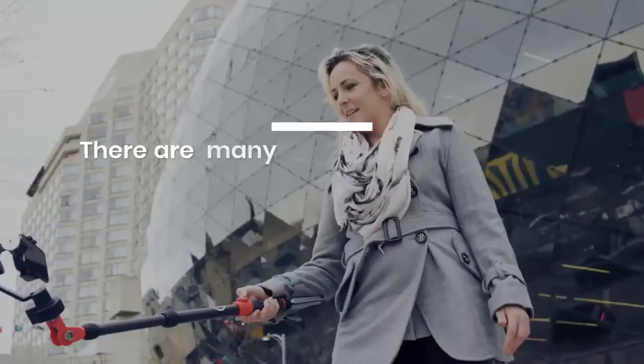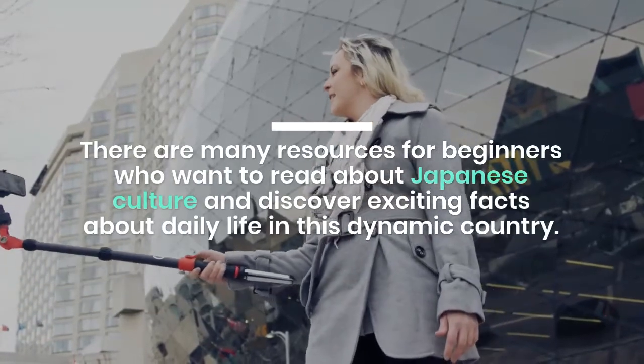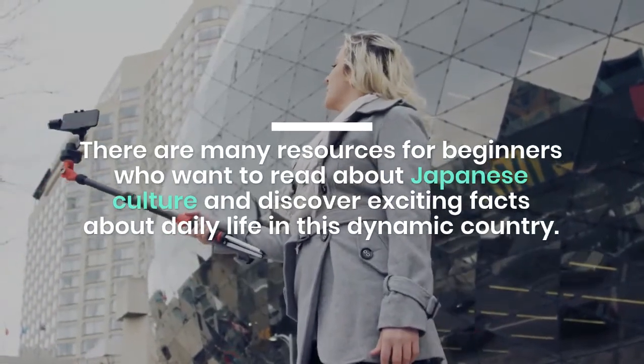When reading Japanese content, challenge yourself not to look at the English translation until you read the entire passage. Do you want to learn more about Japanese life instead of just watching what's on TV?